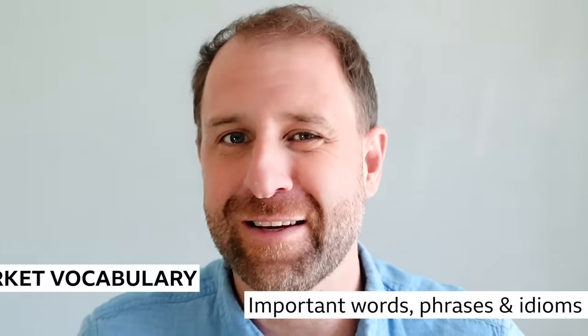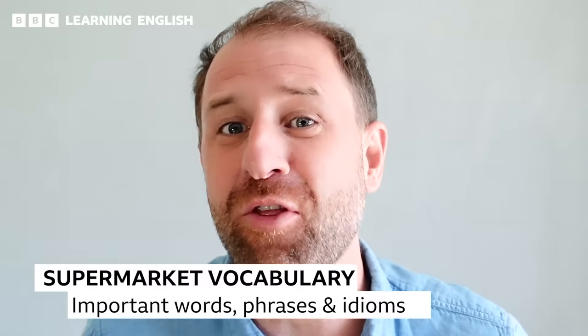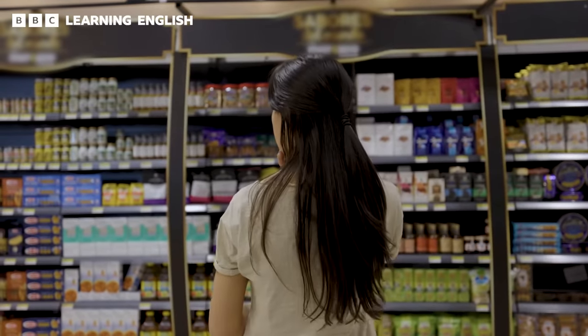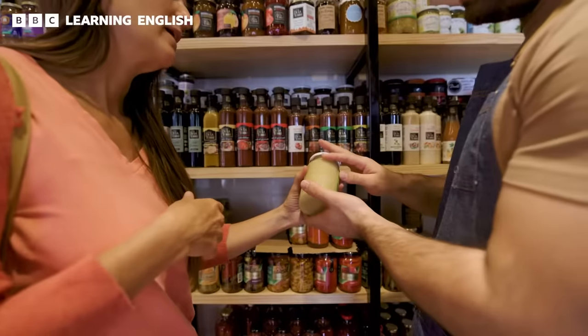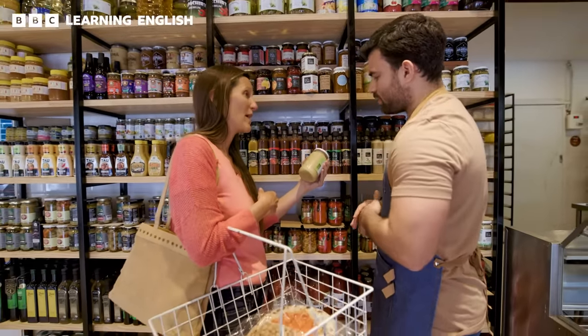Going to the supermarket can be a fun and enjoyable experience, especially for those who are new to a foreign country. However, it can be a bit overwhelming, particularly if you're not familiar with the vocabulary that you need. In this video, we'll take you on a virtual tour of a supermarket and teach you all the words, phrases and idioms that you need.